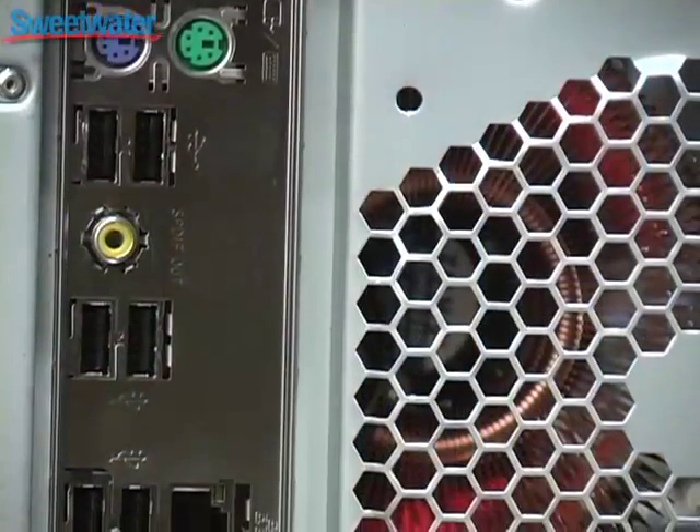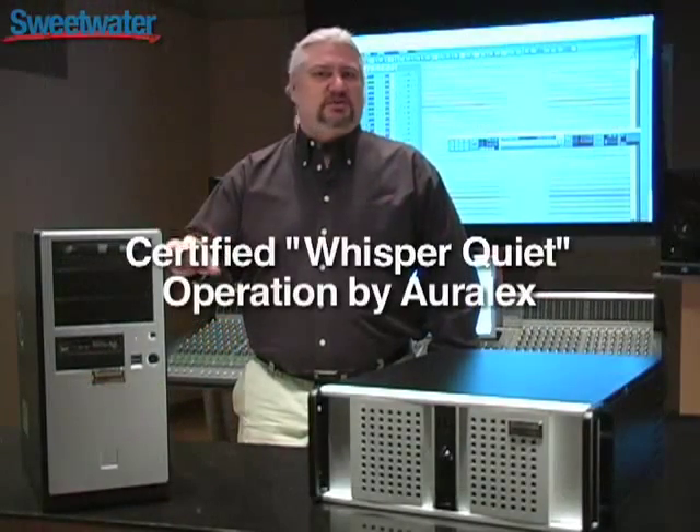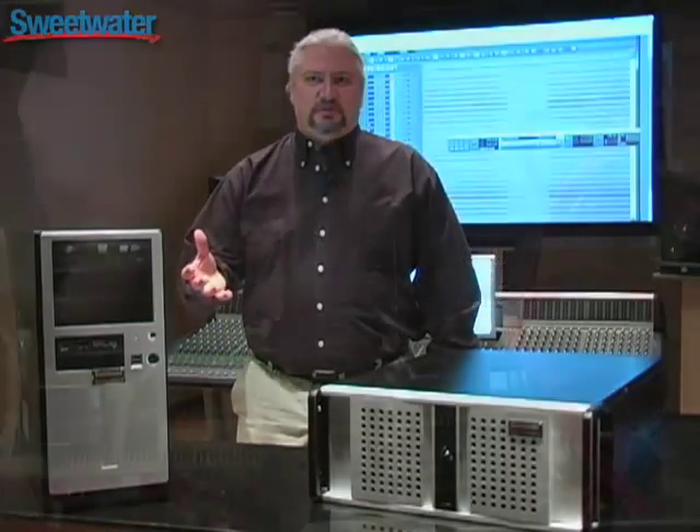Like previous Creation Stations, the new series features all the input and output ports that you need to hook up all your gear in the studio. And of course they offer the silent operation that means you can have them right there with you in the studio without fear of bleeding into your microphones.